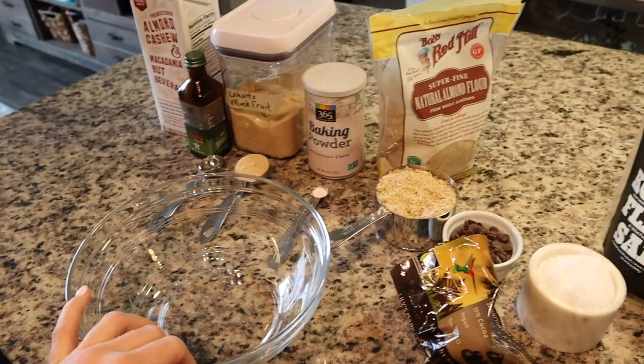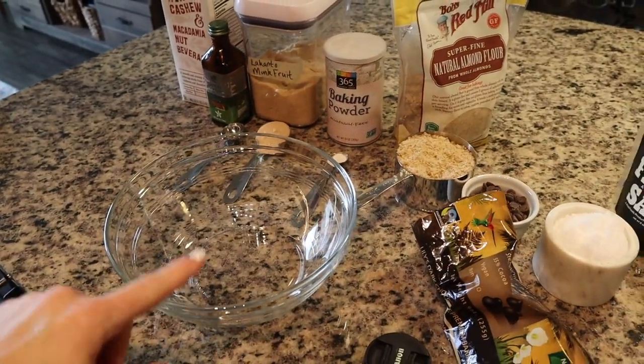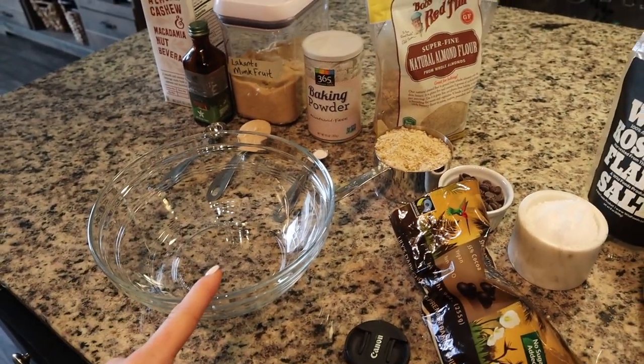They're so simple. All we're going to do is mix all the dry ingredients really well, and then we'll pour the wet ingredients in. For our coconut oil, I just melted some over here before we get started.